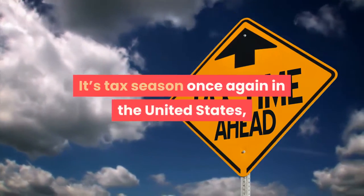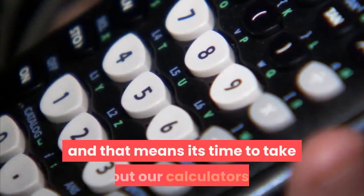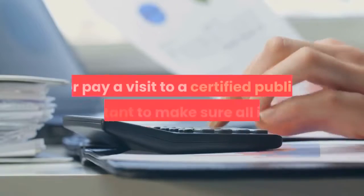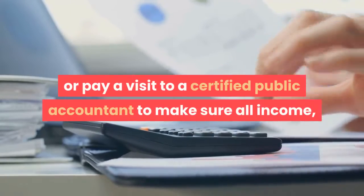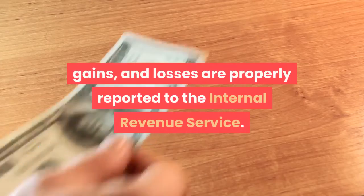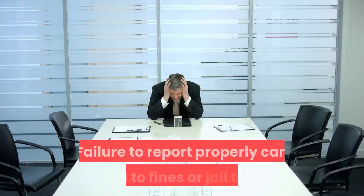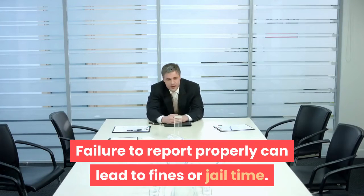It's tax season once again in the United States, and that means it's time to take out our calculators, load up the tax software, or pay a visit to a certified public accountant to make sure all income, gains, and losses are properly reported to the Internal Revenue Service. Failure to report properly can lead to fines or jail time.